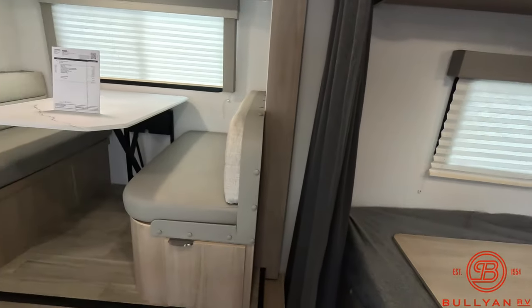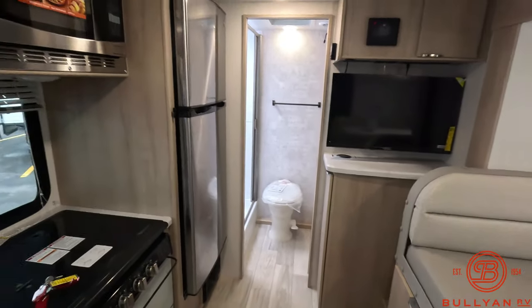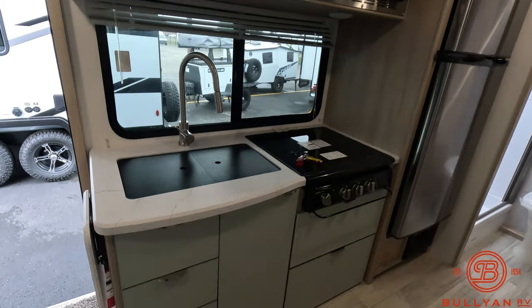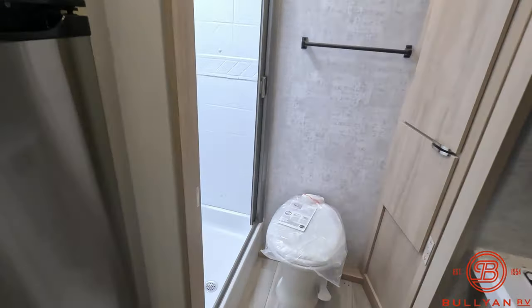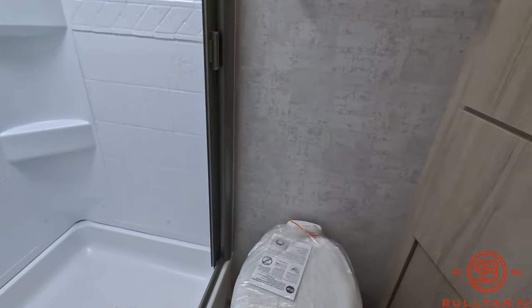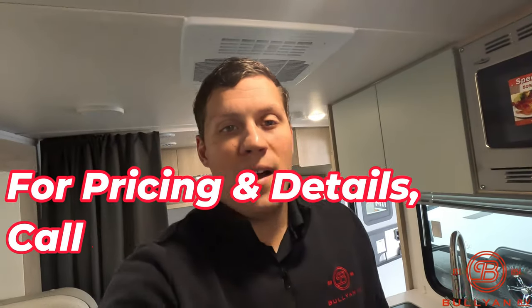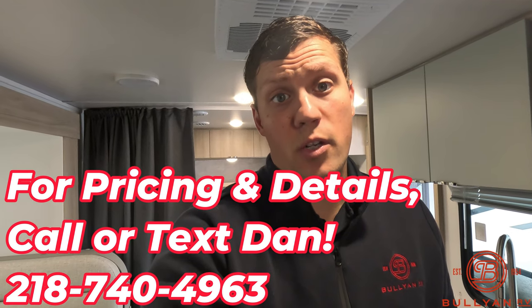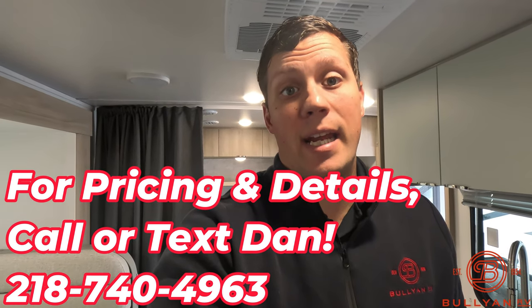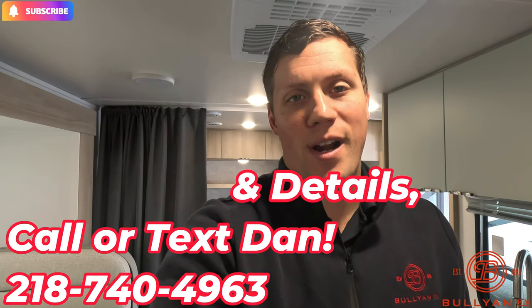My name is Dan Bullion with Bullion RV Center in Duluth, Minnesota. If you're interested in this new 2024 Winnebago Micro Mini 2108 TB travel trailer, call or text at 218-740-4963. Thanks for watching this video and have a great day.